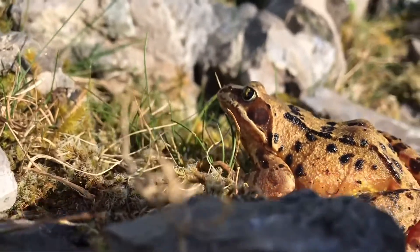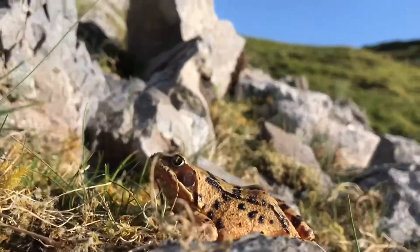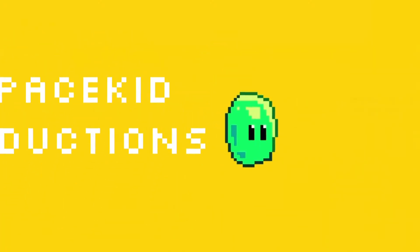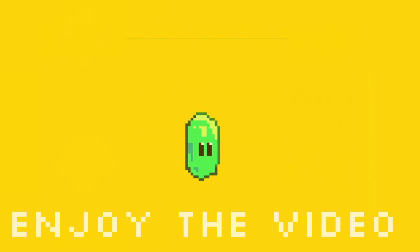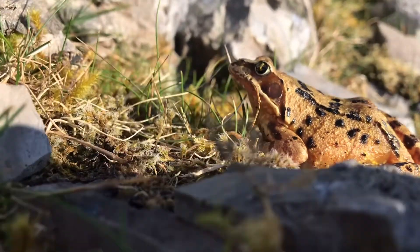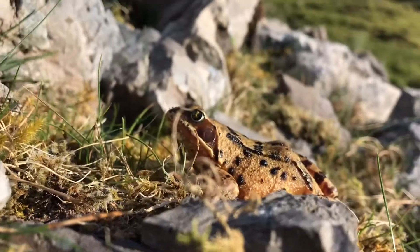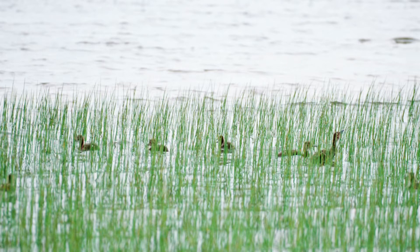Welcome back to another video. Today we're going to be doing a fact file on the common frog. The common frog, as their name suggests, is the most common amphibian in Britain. They are usually found in ponds or lakes or other small areas of water.